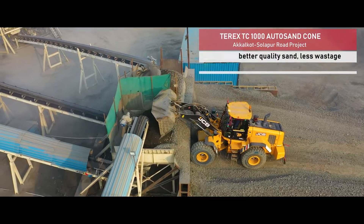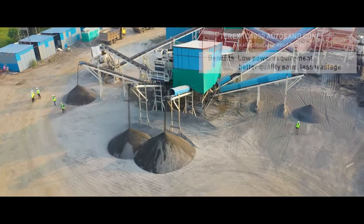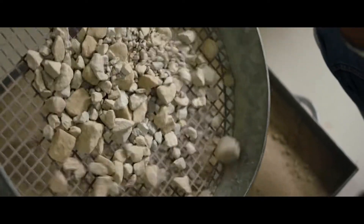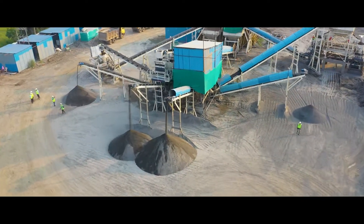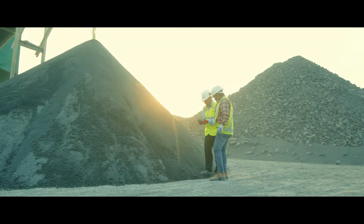We went ahead and suggested our Auto Sand Cone Crusher. Normally, all impact crushers which generate sand produce lots of ultrafines — that is, minus 150 micron or minus 75 micron products. In the case of Auto Sand, the percentage of these ultrafines is less. The outcome is that when you wash this sand, you generate less sludge and get good quality sand with a lesser amount of water.